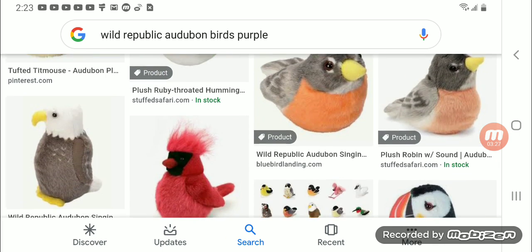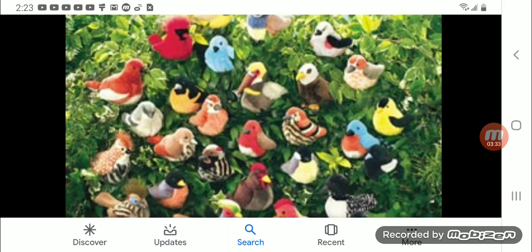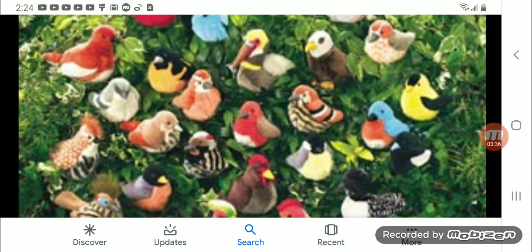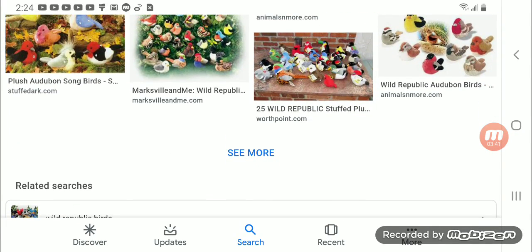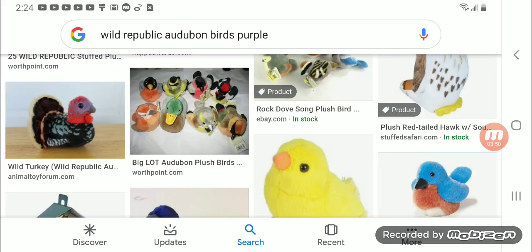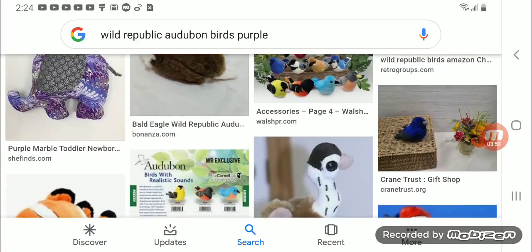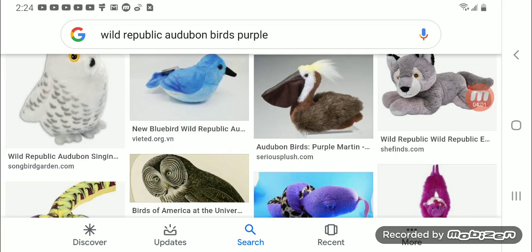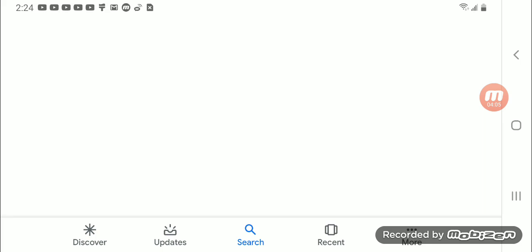It's a good thing Wild Republic took into consideration making them look just as realistic as possible — even the Eastern Bluebird was fixed. Nowadays they make newer versions or new design birds. These birds ran off of small button cell batteries that seemingly were irreplaceable.